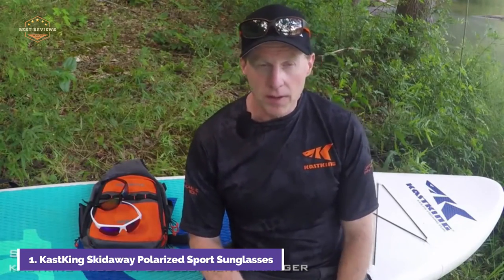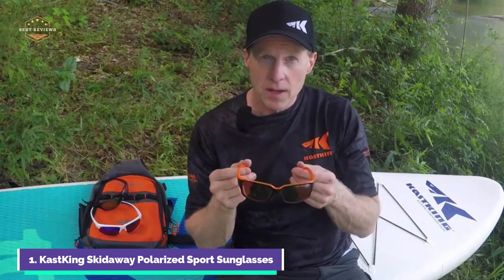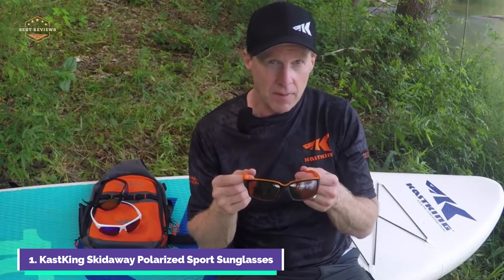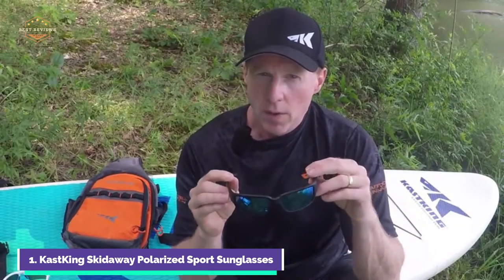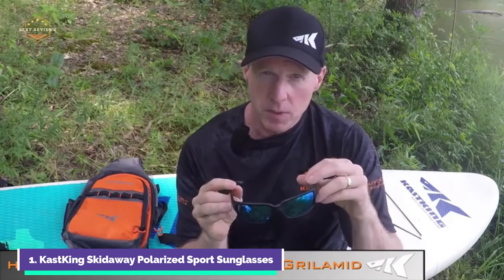Skid Away Sunglasses have a lightweight, flexible grillamid frame that provides extended comfort for long periods of time. Cast King Sunglasses frames are made to last years of active usage. They are extremely lightweight, flexible, resistant to UV rays, have excellent memory, and can retain their shape.